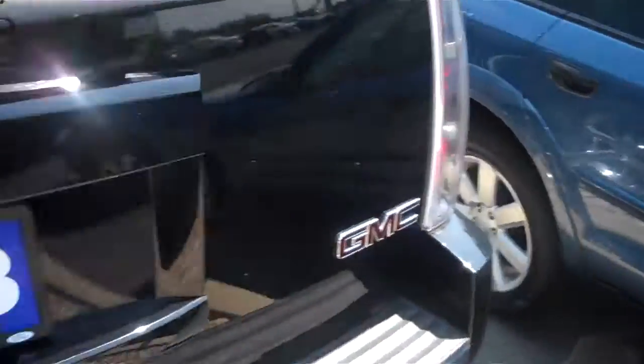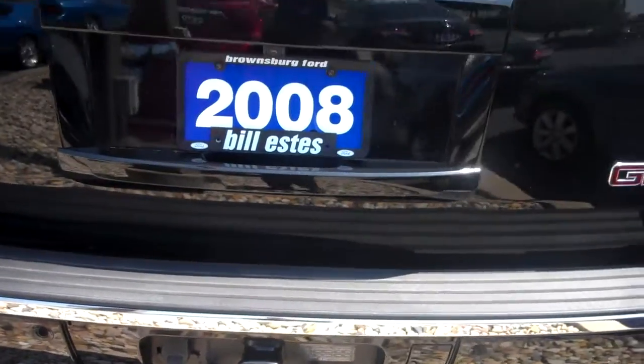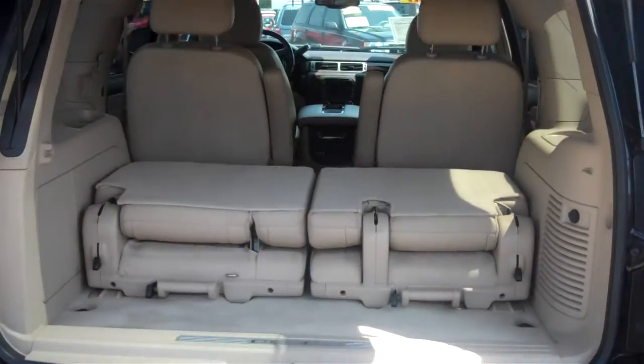This does have a remote start on it. It does have a hitch, a reverse camera, an automatic tailgate, and your third row.